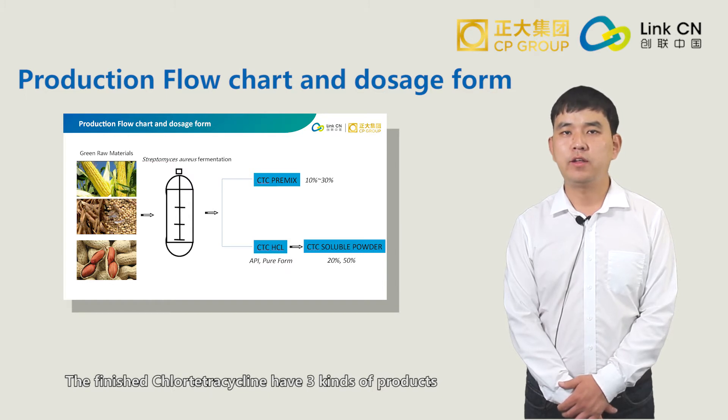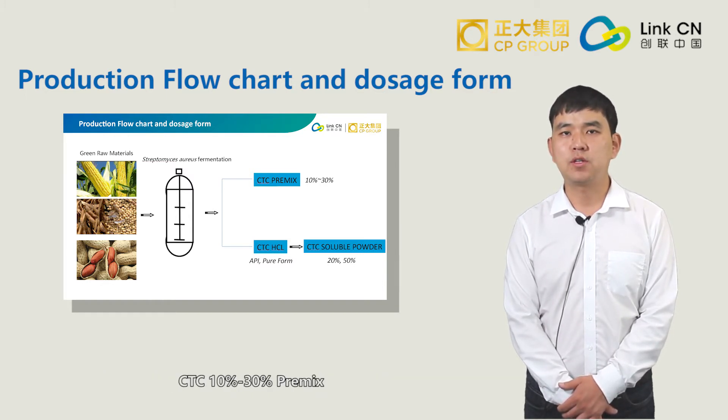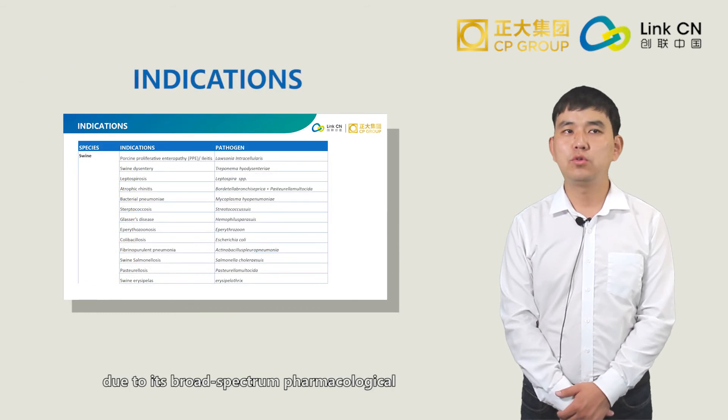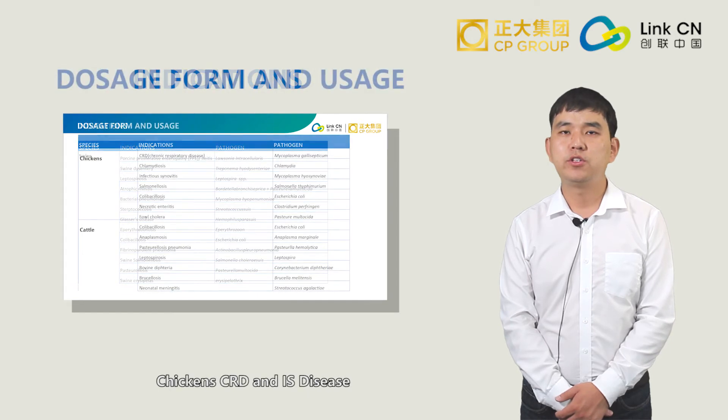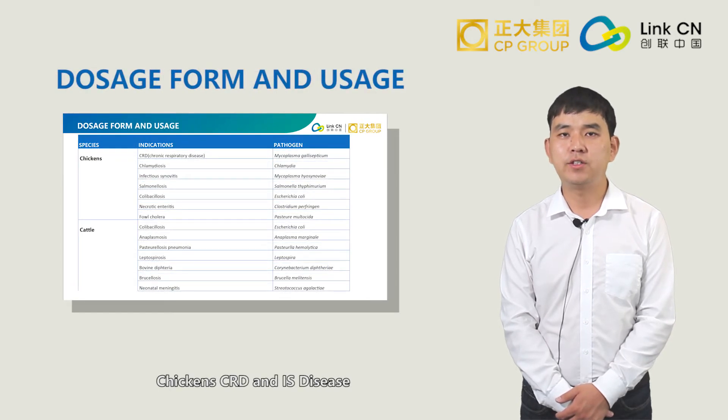The finished Chlortetracycline comes in three kinds of products: CTC 10% to 30% premix, CTC water-soluble powder, and CTC pure form. CTC, due to its broad spectrum pharmacological and easily absorbed properties, can be used in most bacterial diseases for prevention and treatment, especially for swine PRRS, chicken CRD, and respiratory disease, and coccidiosis disease.